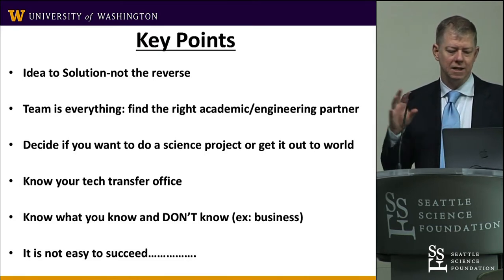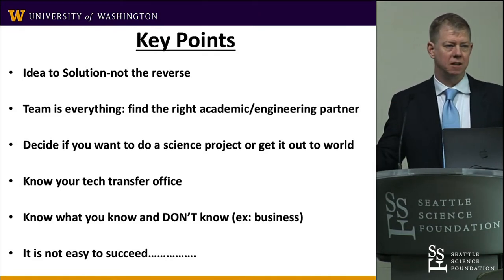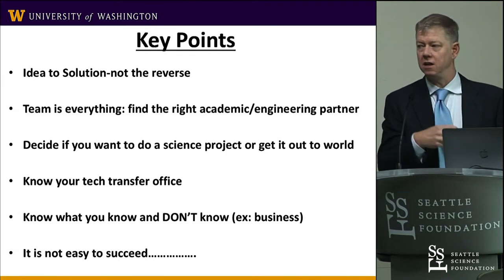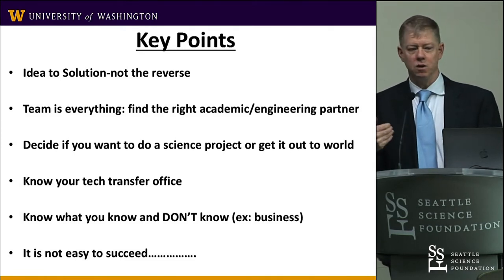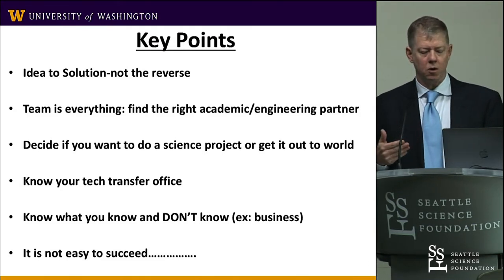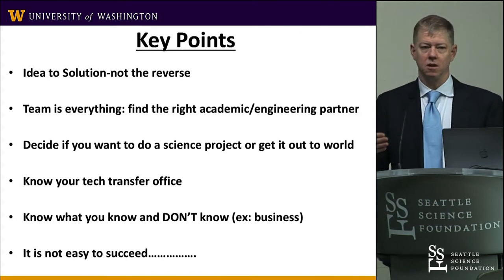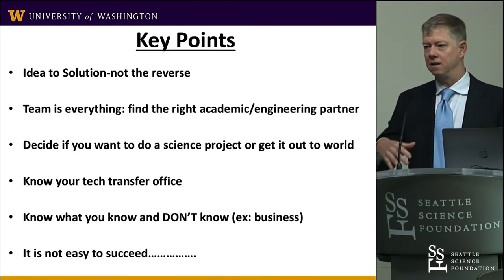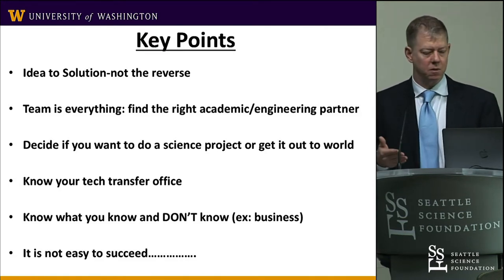Some key points: you really want to go from the idea to the solution. A lot of us get approached by device companies or an engineer who says 'I made this thing, how would you use it?' — and I think that's the wrong direction. You want to come to them with a clinical need. You usually have a clear idea of how to make the problem better, and they do much better when you bring the concepts to them. I rarely find that just handing off a need results in something that actually works.